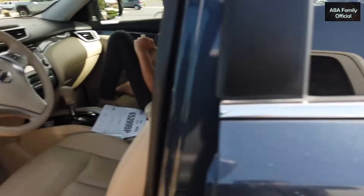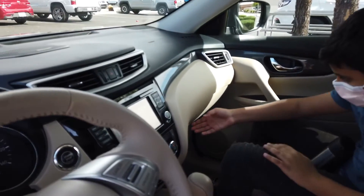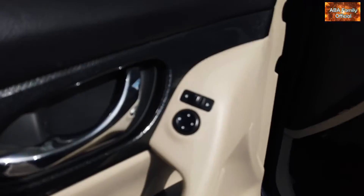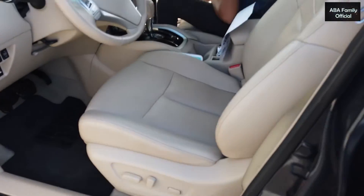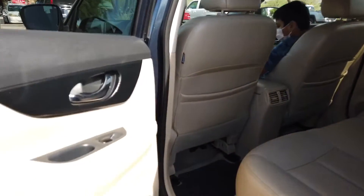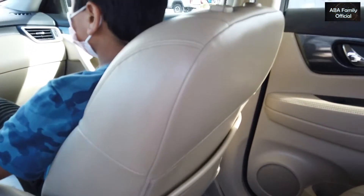Let me show you inside. Bilal is already in the car checking how everything looks. The inside color and condition are nice — it has everything powered: power mirrors, power seats. The color inside is very nice, and it has ventilated and heated seats. Now let me show you the rear side — finding a nice color, especially your favorite color, in a used car is really not an easy task.